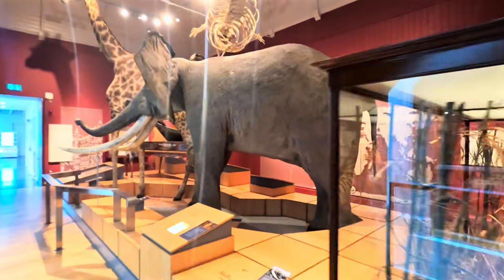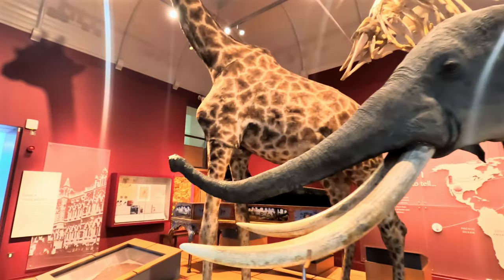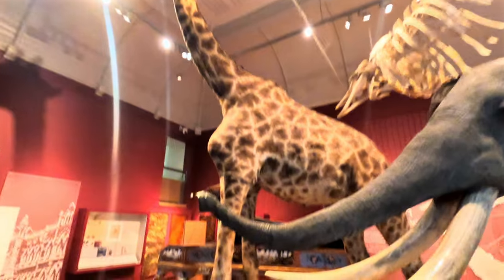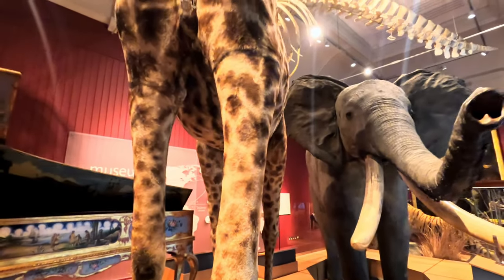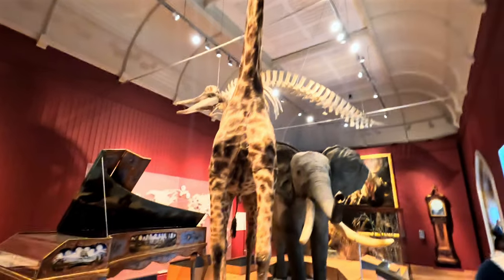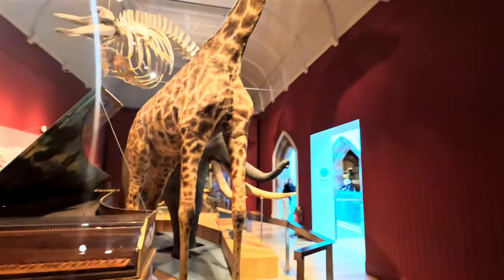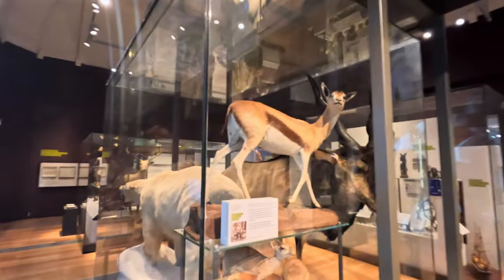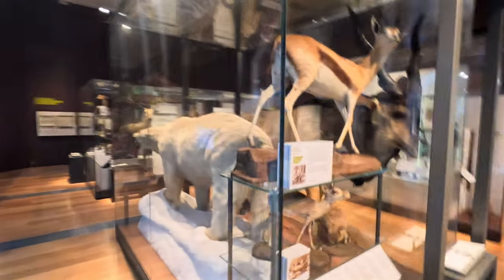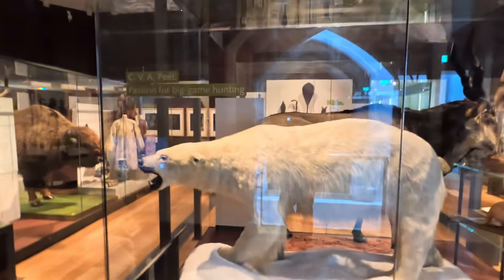It gets weirder and weirder. We have a genuine elephant — they apparently shot it, got the insides out, cooked it, brought the skin back, and stuffed it. Then we have Gerald the giraffe — shot in 1919 apparently. And then we have a moose as well. Charles Alexander Peel appears to be the guy behind a lot of this stuff — he had a passion for big game hunting. This is all quite old; I'm not too sure they'd be allowed to do it today.